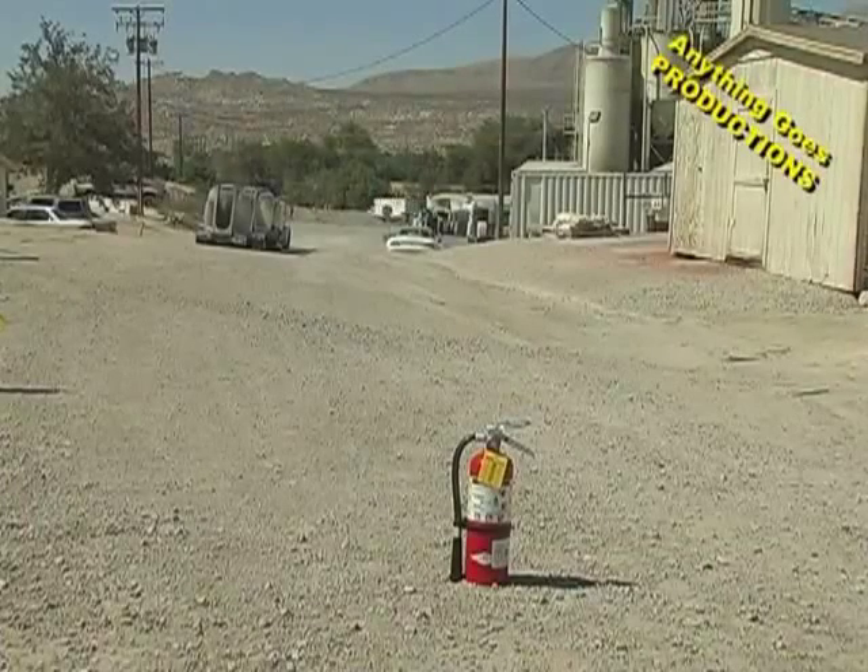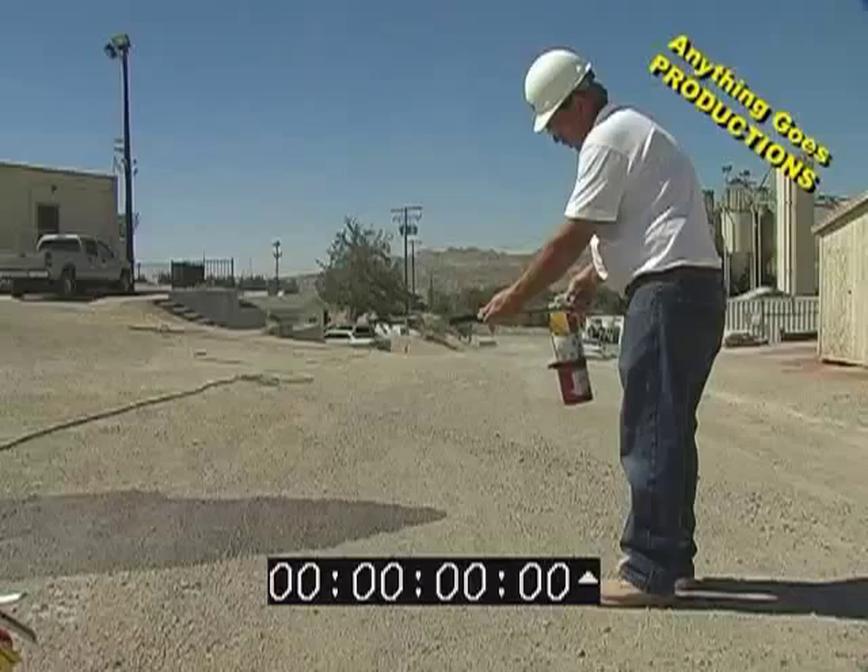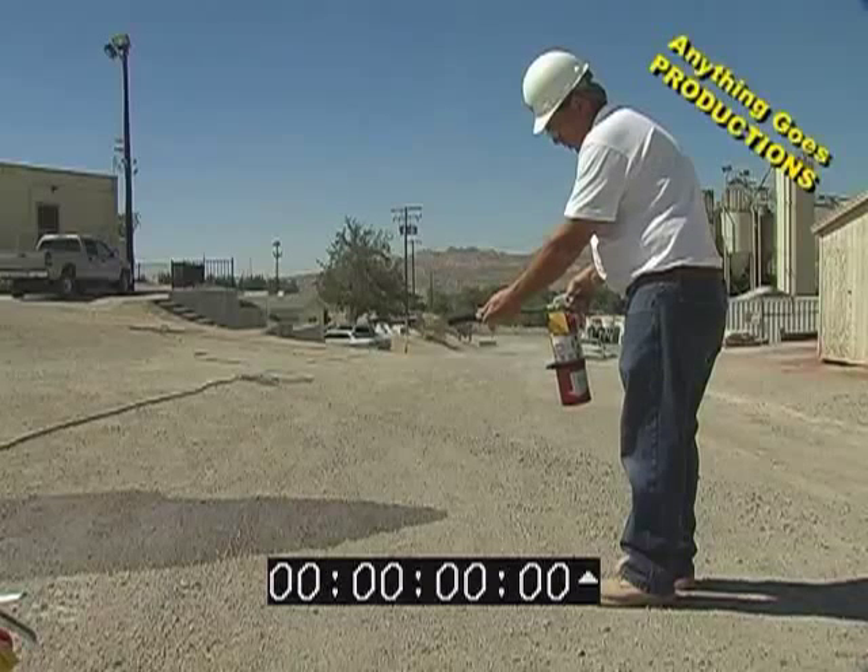This is a five-pound fire extinguisher. Let's actually see how long it takes to completely discharge a five-pound fire extinguisher.